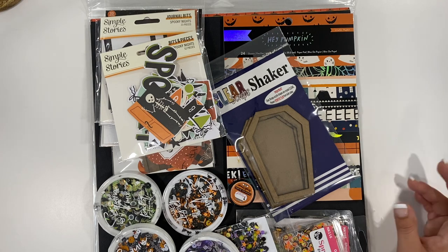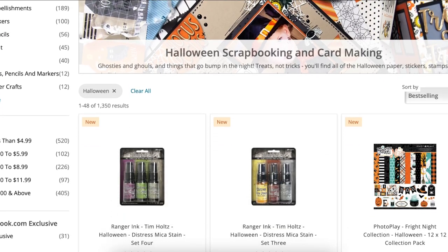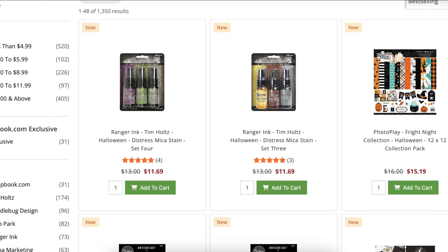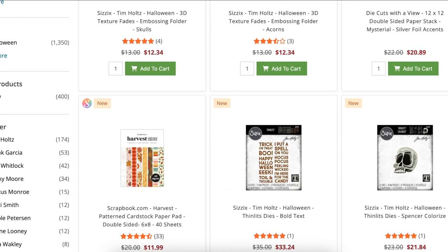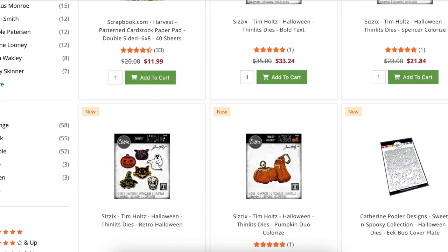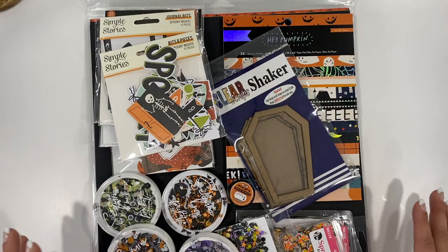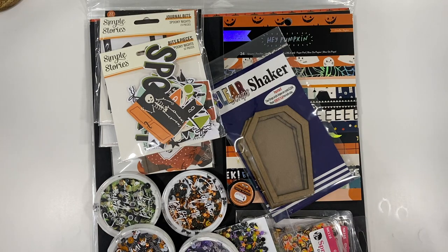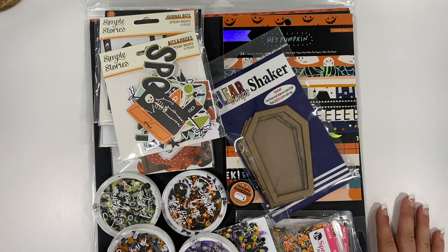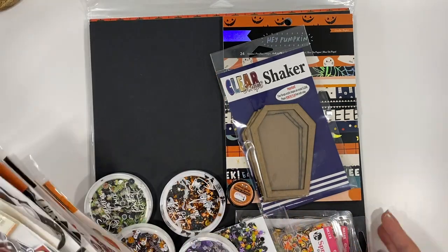I decided I wanted to do October Daily this year, so I went to scrapbook.com because they have a ton of Halloween ephemera, embellishments, and different things I can use. I got a few things here and I want to walk you guys through everything, because I'm so excited — I literally cannot wait for this. Let's start with some ephemera.